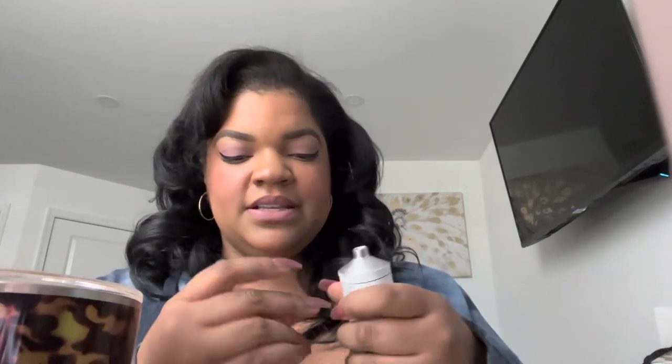They always come with that little seal thing, but this doesn't have a thing to puncture it. So how are we gonna do this? Because I've got to smell this. I'm sorry, but I've got to smell this.